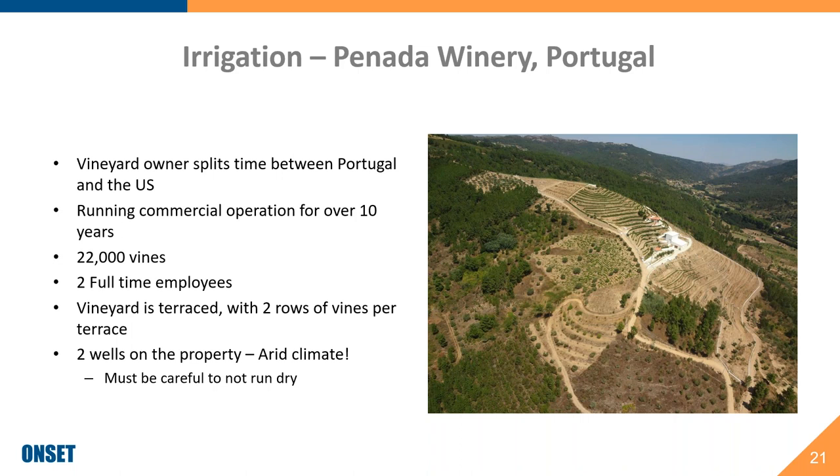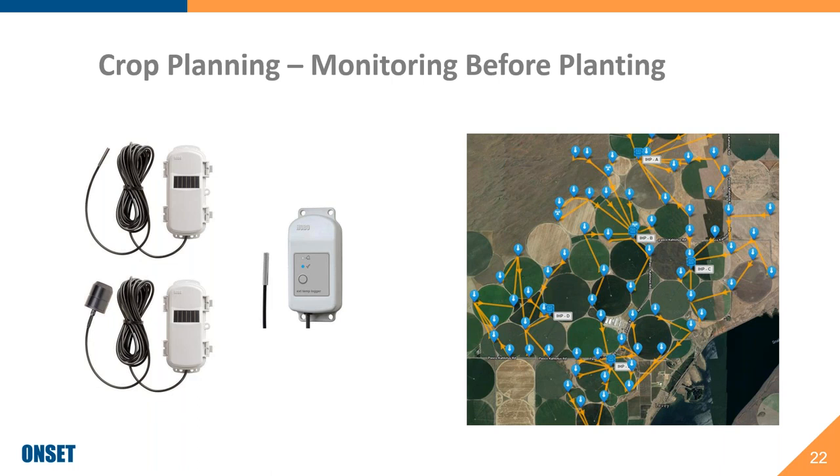Also related to irrigation, we offer remote water level monitoring solutions so you can monitor water levels in wells, tanks, and reservoirs remotely. An example is a local customer who owns a winery in Portugal — he's quite far from his land, with a couple of full-time employees and 22,000 vines, but is located in Massachusetts. Rather than having someone check the leaves to determine when irrigation may be needed, he can now monitor soil moisture conditions remotely and make a phone call to plan irrigation. He can also monitor his two wells to be careful not to run them dry.